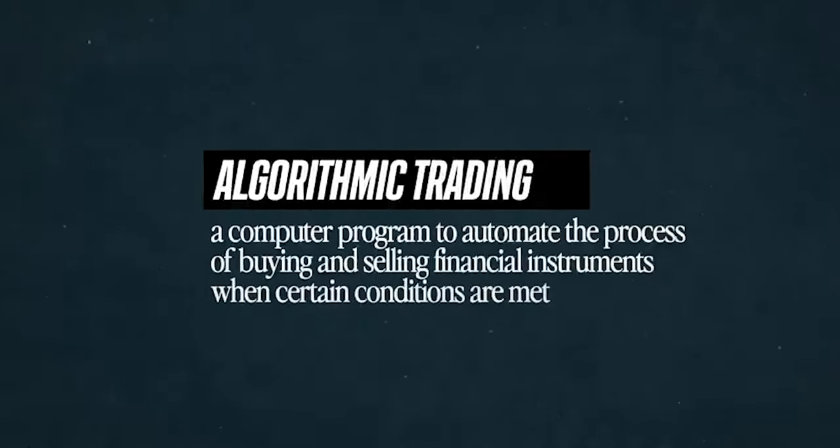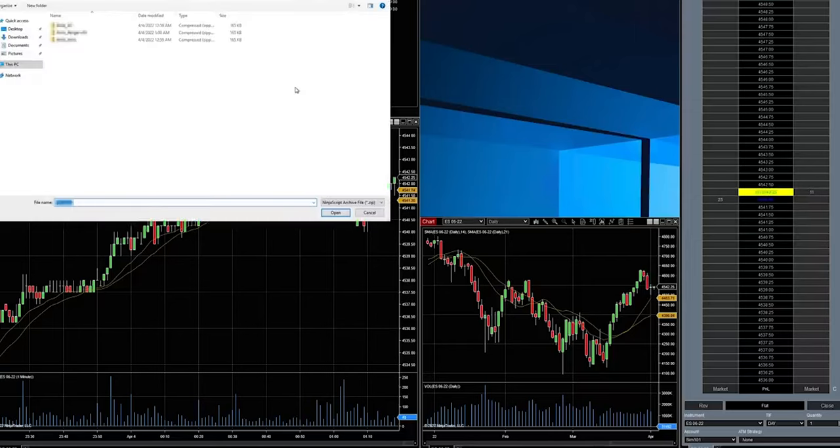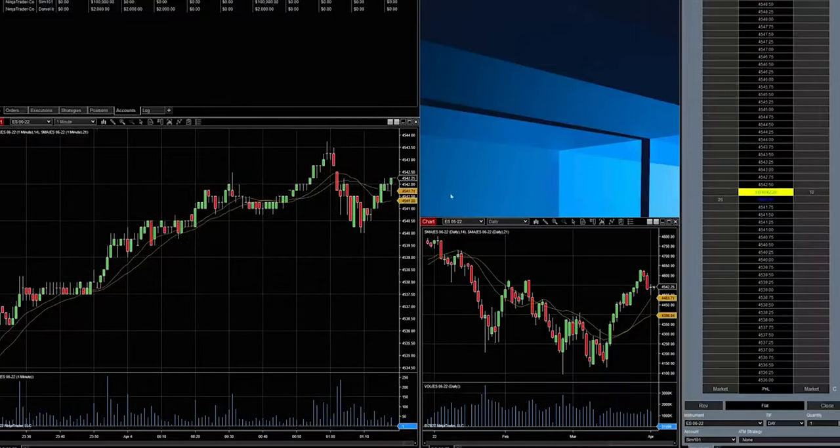A lot of people think that technical analysis — the study of charts — is BS. Let me tell you why that's wrong. 90% of trading is algorithmic, robotic trading, meaning 90% of market participants are robots. What you have to understand is these robots have to be programmed on something — they're programmed on technical analysis, the study of charts. So by knowing the key support and resistance levels, you will know where these algos are placing their trades. Anyone that says technical analysis is BS doesn't know anything about trading.